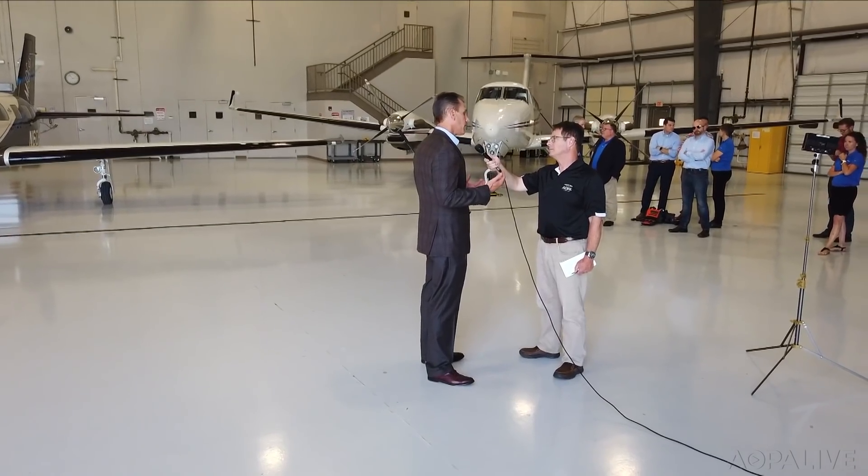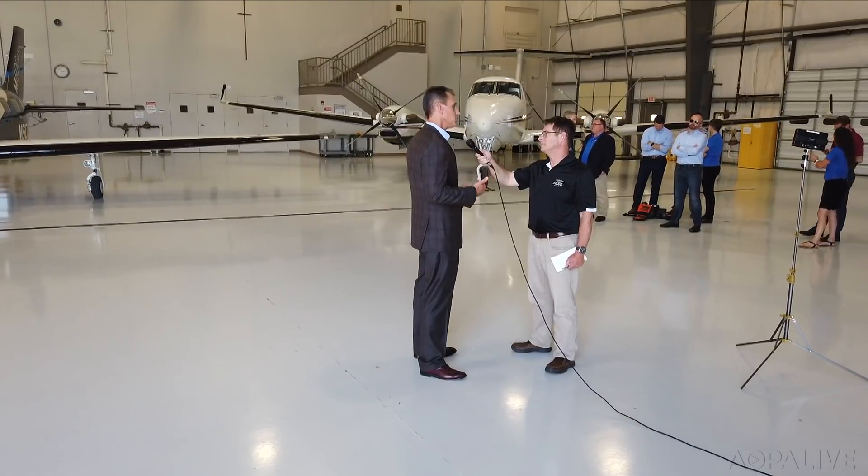Autoland is Garmin's newest automated flight technology — with building block technology coming into play. Each time we got a little closer, we did things like emergency descent mode and ESP. Then we had auto throttle, for example, in the Citation 10 Plus. Put all these things together and the convergence of all of them has allowed us to do this function now.